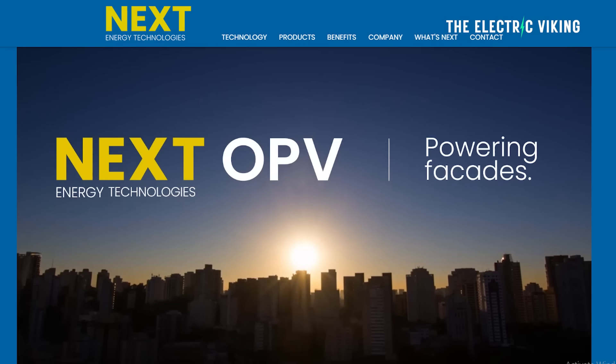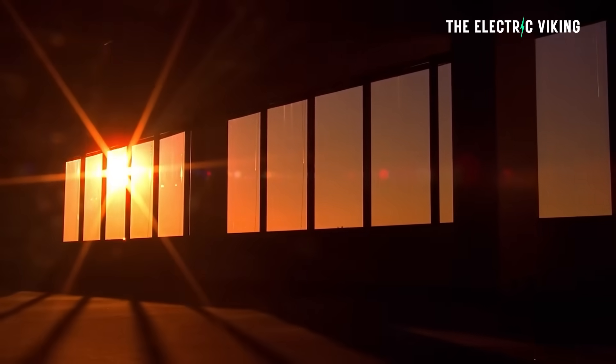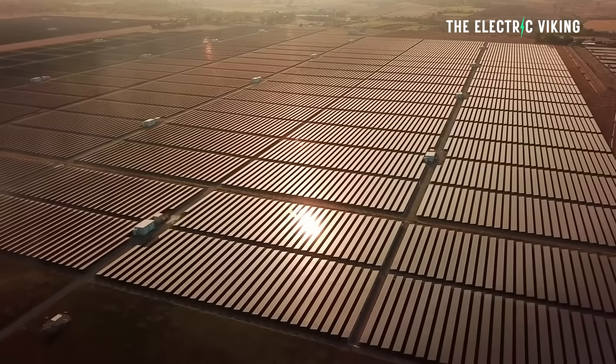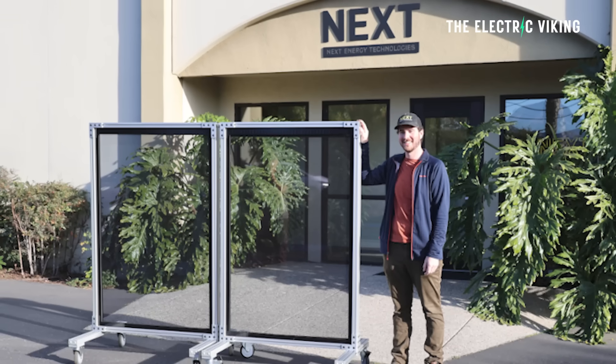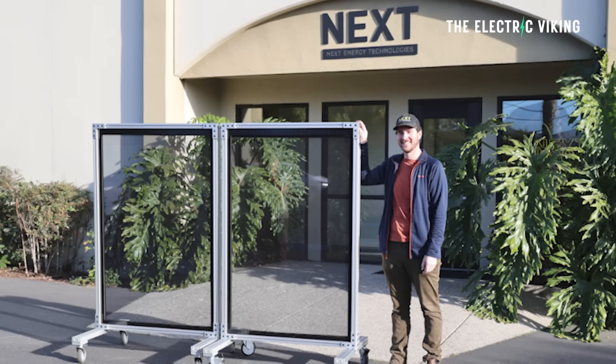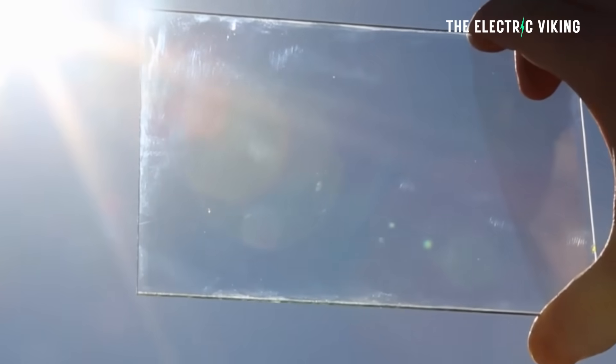Hello, my friends. Welcome to the channel. I'm Sam Evans. You're watching The Electric Viking. Great to have you with us. A company called Next Energy Technologies has upgraded its pilot manufacturing line in California to produce 40 by 60 inch laminated transparent power-generating windows using its unique Next OPV coating and manufacturing process.